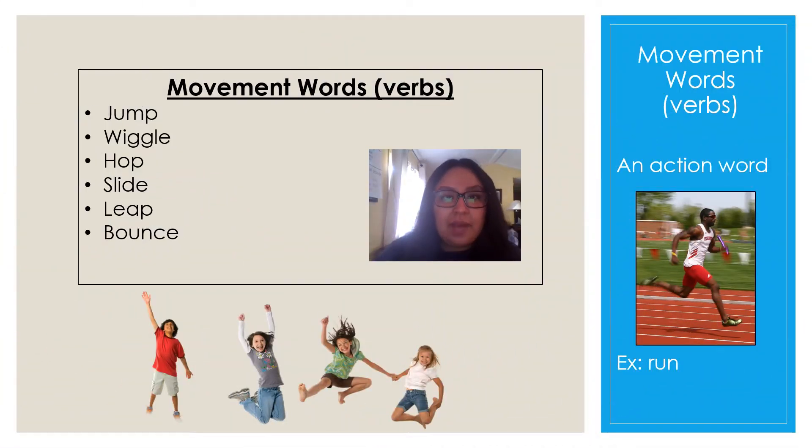Let's remind ourselves about movement words and what they mean. Remember, another name for movement words or an action word is verbs, and it has to do with you doing an action — like if you're talking, running, or walking. We listened to some poems on Wednesday where we were able to identify different movement words in the poem. Here I have made a list of words that we talked about on Wednesday, like jump, wiggle, hop, slide, leap, and bounce.